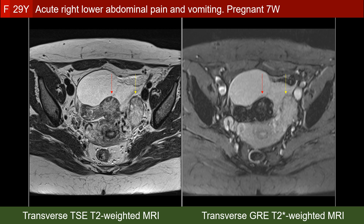Here you see the transverse turbo spin echo T2-weighted MRI and also the transverse gradient echo T2-star weighted MRI. Looking at the two ovaries — the left pointed to by the yellow arrow and the right by the red arrow — they may look similar on the T2-weighted MRI, but on the gradient echo T2-star weighted MRI they are entirely different. This is the blooming effect of the gradient echo T2-star weighted image when there is hemorrhagic change — a very good sign that this torsed ovary is infarcted.